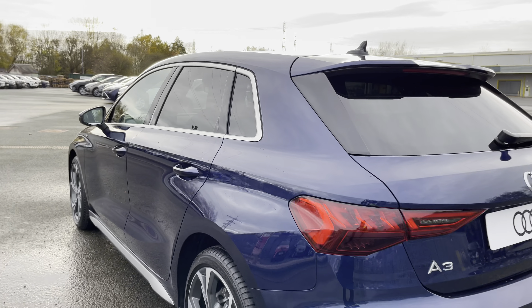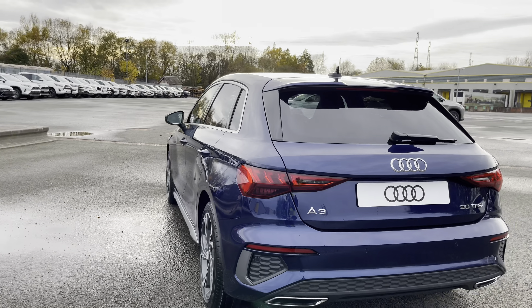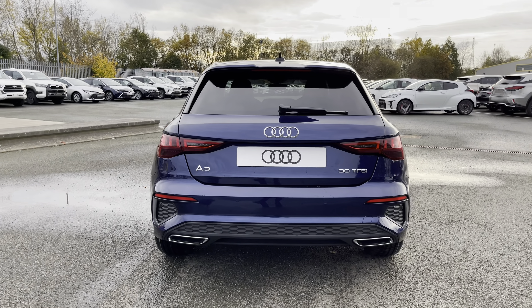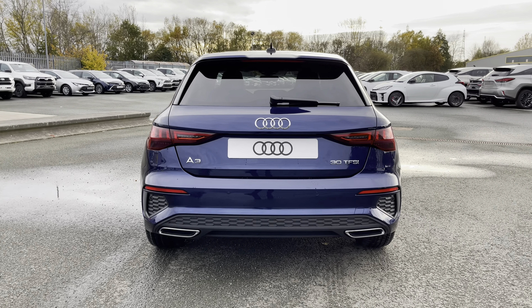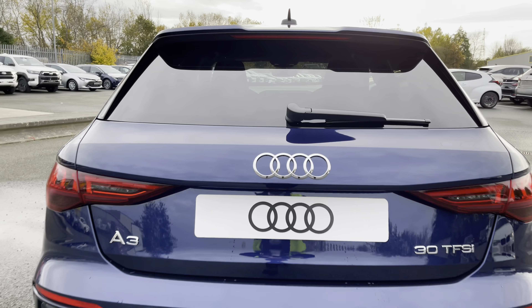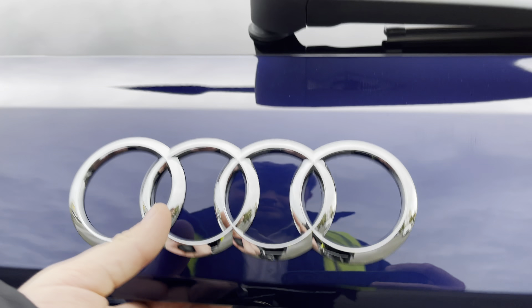Moving round to the back of this A3, the sleek and stylish looks continue with the S-Line rear diffuser as well as the roof spoiler, which makes for a sporty and more aggressive look. The dynamic rear indicators really make this A3 stand out on the road.